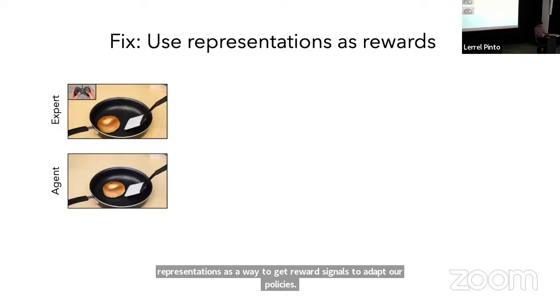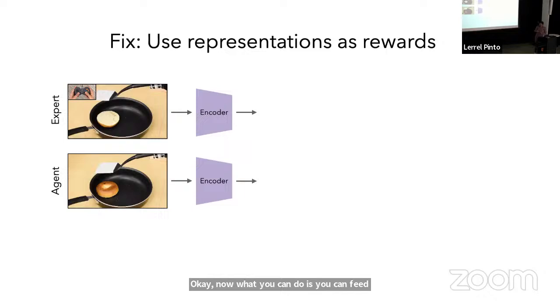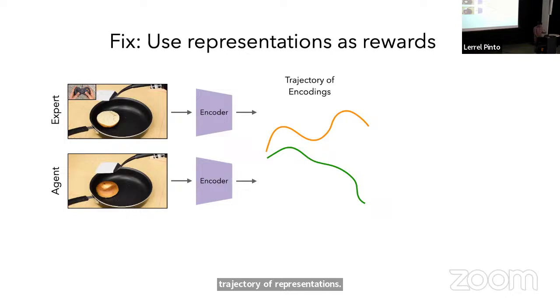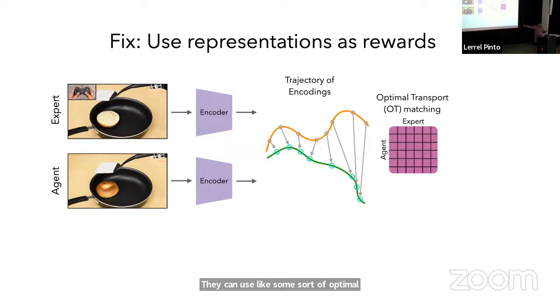Let's say you had an expert behavior on top, and from a passive model trained on this expert behavior, it fails like the example at the bottom. What you can do is feed both videos into encoders, which give you a trajectory of representations — each point in the trajectory is the embedding for each image. From these two trajectories, you can match them using something like optimal transport. This matching tells you how close the robot's behavior is to the expert. You use this matching score as a reward function and then use reinforcement learning to update the model.